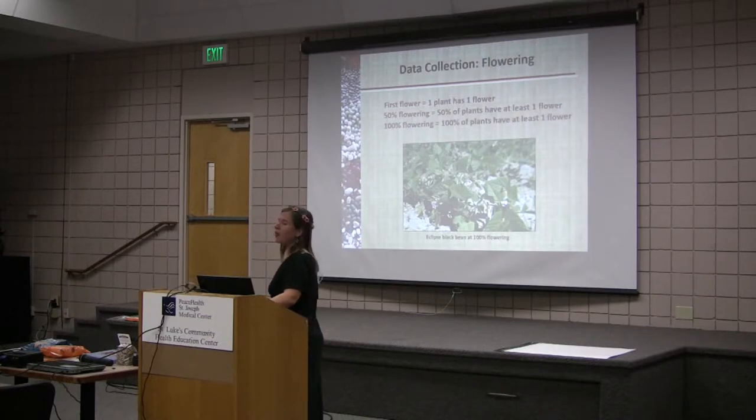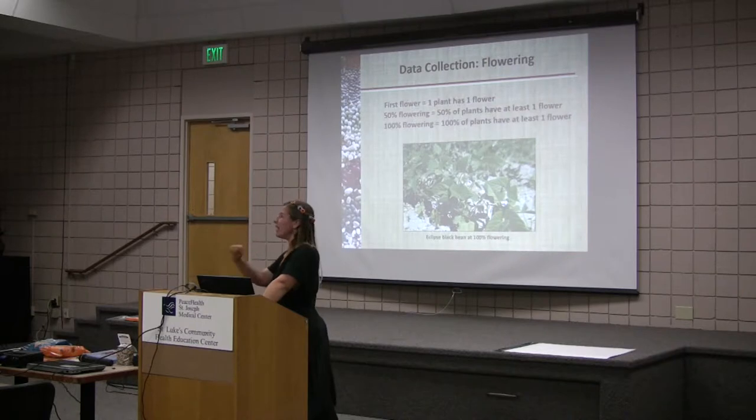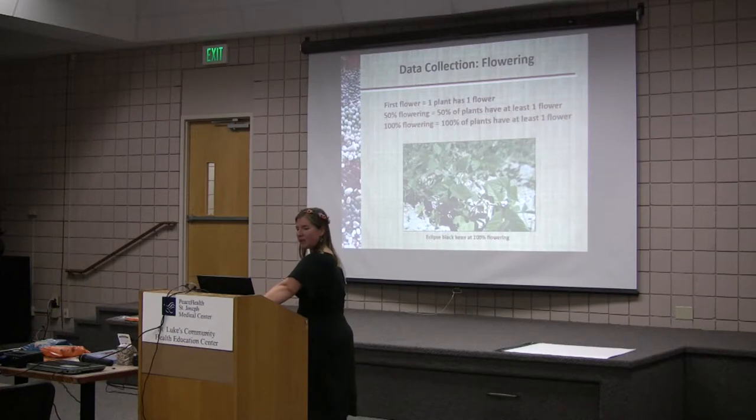We also did flowering data. We measured the first flower when one plant had one flower, 50% flowering when 50% of the plants had one flower, and 100% when 100% of the plants had at least one flower. There's the eclipse black bean at 100% flower — it has those beautiful purple flowers.